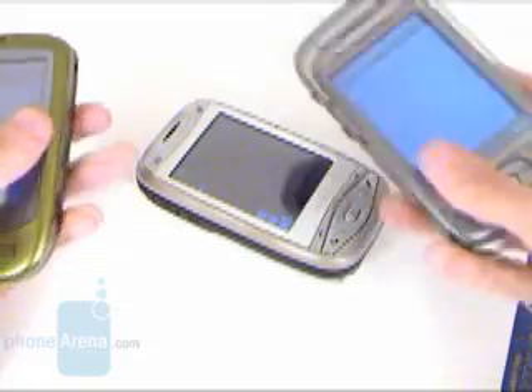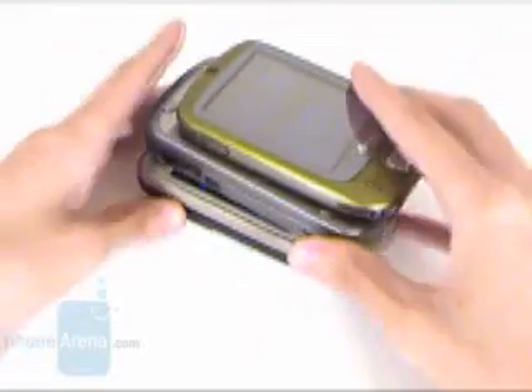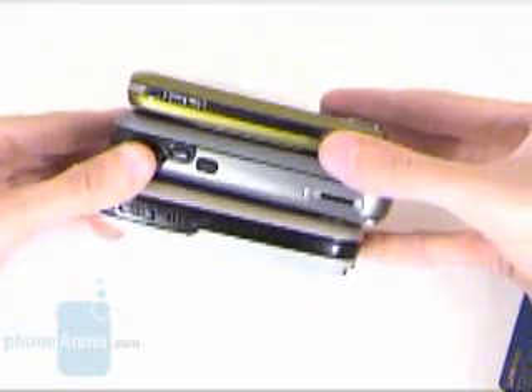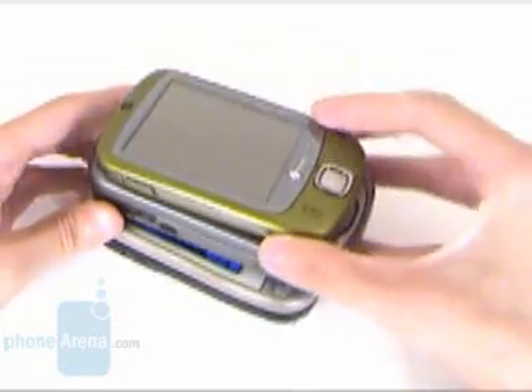As a smartphone, it offers an excellent phone book, organizer, and email client. The signal reception is a little below average, but the battery offered 6 hours of continuous talk time and the sound quality during a call is very good.